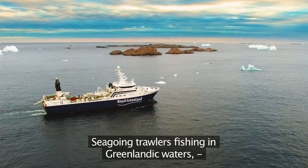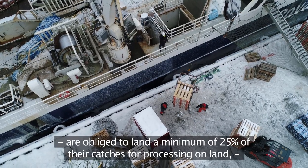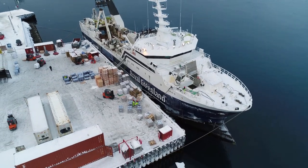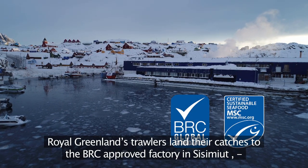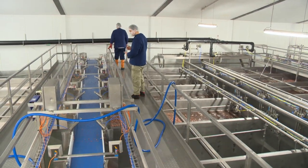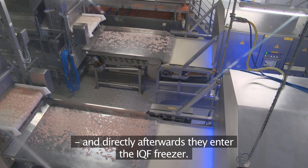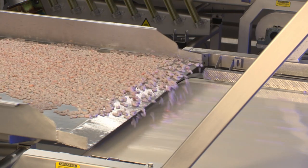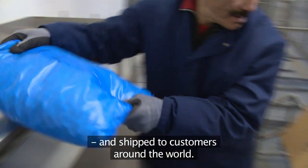Sea-going trawlers fishing in Greenlandic waters are obliged to land a minimum of twenty-five percent of their catches for processing on land to secure workplaces in Greenland. Royal Greenland's trawlers land their catches to the BRC-approved factory in Sisimut, where the fresh frozen prawns are gently thawed, cooked to perfection, peeled in the factory's automated peeling facility, and directly afterwards they enter the IQF freezer. Once frozen, the cooked and peeled prawns are packed to specification and shipped to customers around the world.